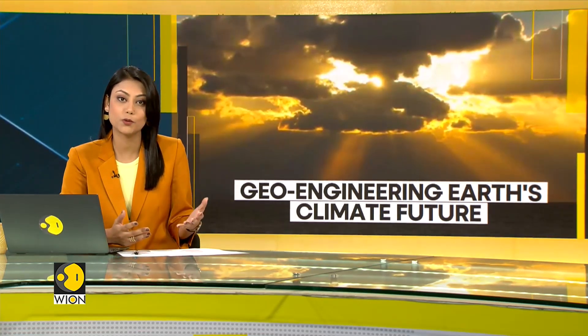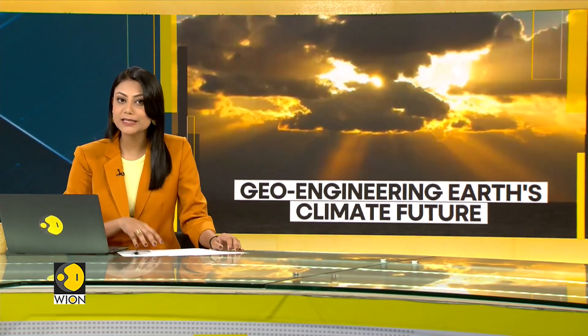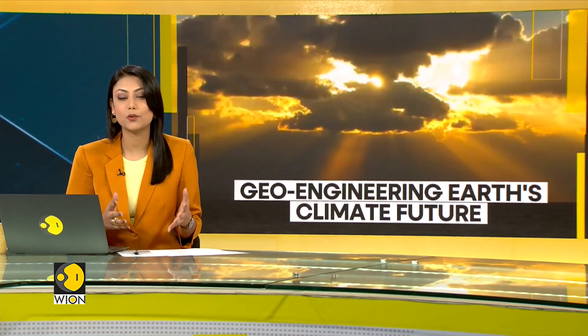One technique that has now been touted as a solution for reducing global warming is called solar geoengineering. So in today's Climate Tracker, let's understand what this means.